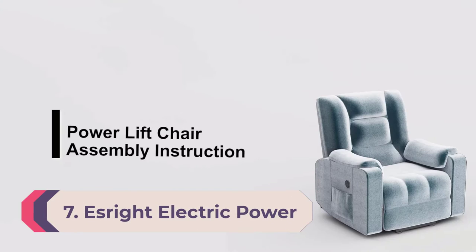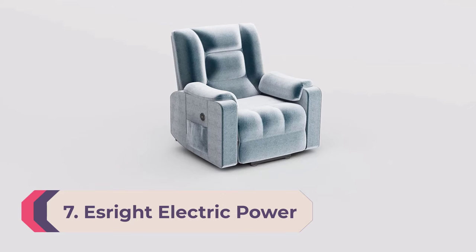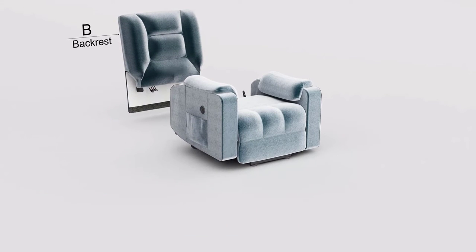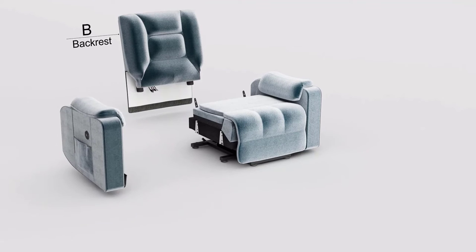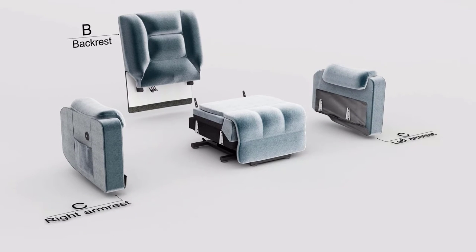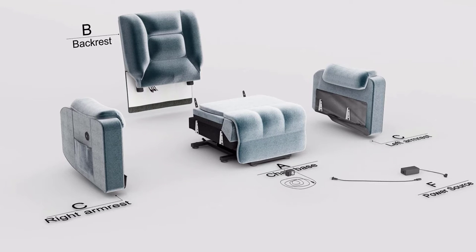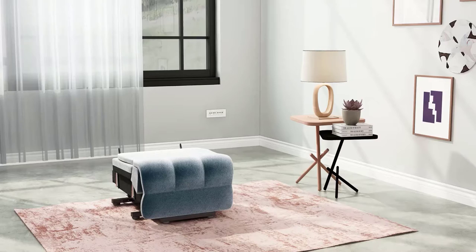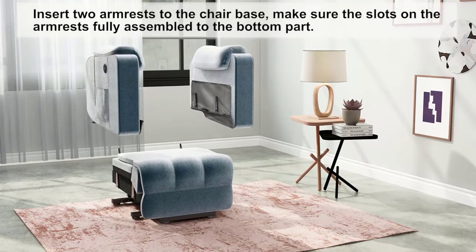Number 7: Is Right Electric Power Recliner. In our opinion, the Is Right Electric Power Recliner is one of the most stable and reliable options out there. Its sturdy and durable framework teamed with an upgraded motor helps lift seniors smoothly without applying pressure on their backs and knees. You can easily control its reclining function using the easy-to-operate control panel located on the right armrest.